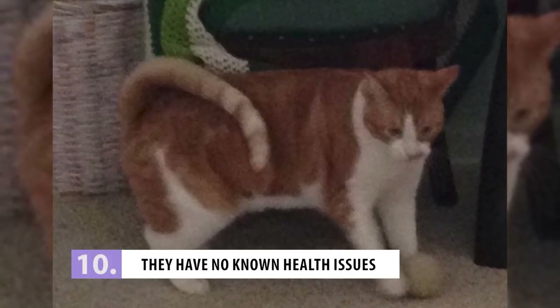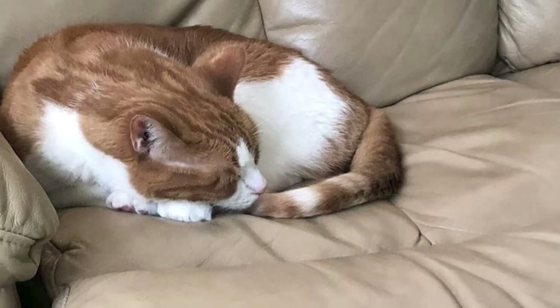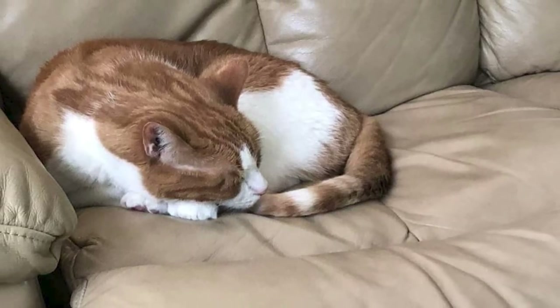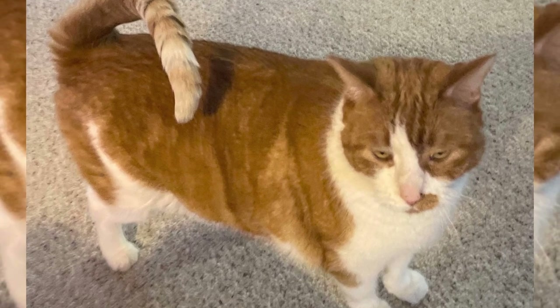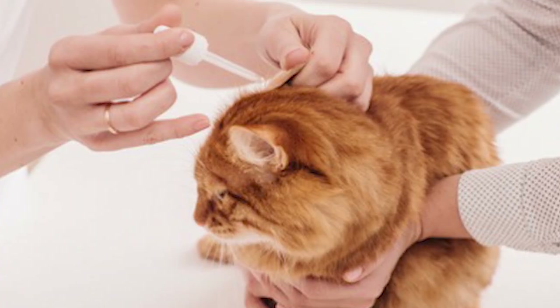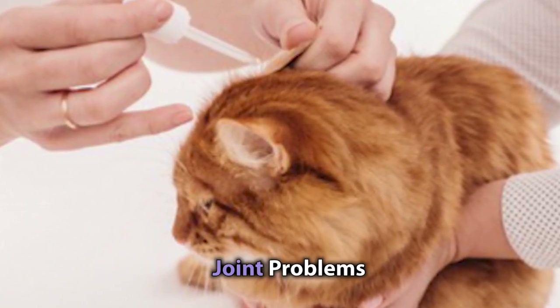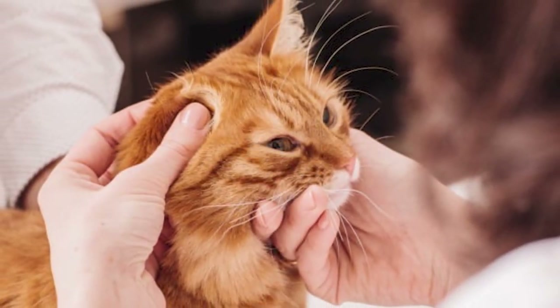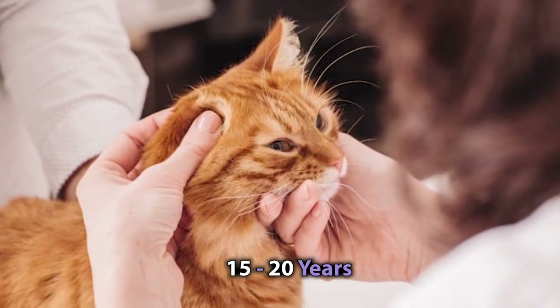Number 10: They Have No Known Health Issues. When it comes to the health of your feline friend, it's always a relief to hear that they're not prone to any serious health issues, and that's precisely the case with the American Ringtail. The Ringtail is known for its robust health and has no known breed-specific conditions as of yet. Just like any other cat, American Ringtails should still have regular vet visits since they are susceptible to common conditions like joint problems and obesity. But with proper care and lots of love, your ringtail will live a long and healthy life of 15 to 20 years.